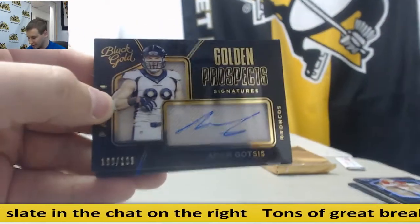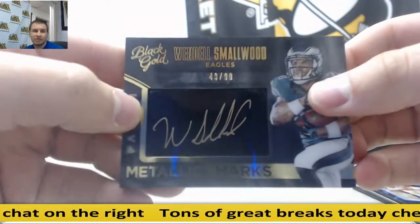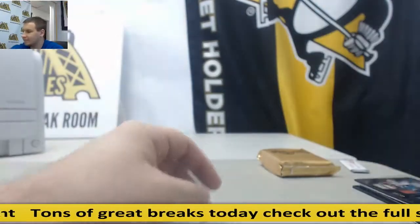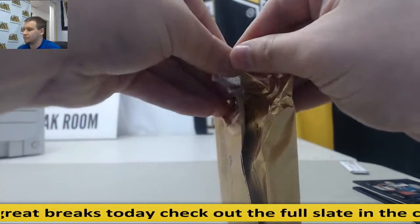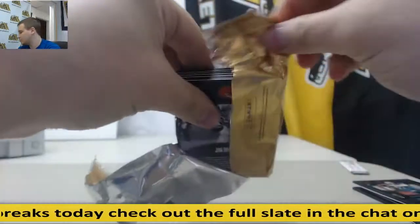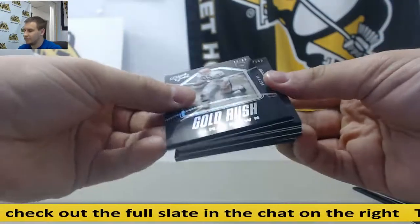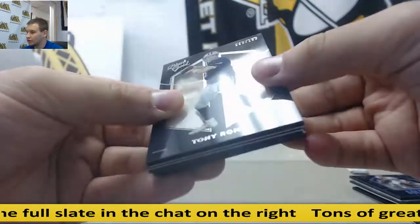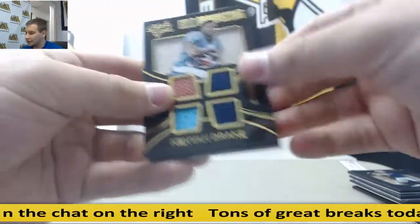Auto to $99, Wendell Smallwood. And Quadrella, Carson Wentz, $1.99. Gold Rush to 50, Jim Brown. $100, Tony Romo. Quadrella, Kenyon Drake, $2.49.